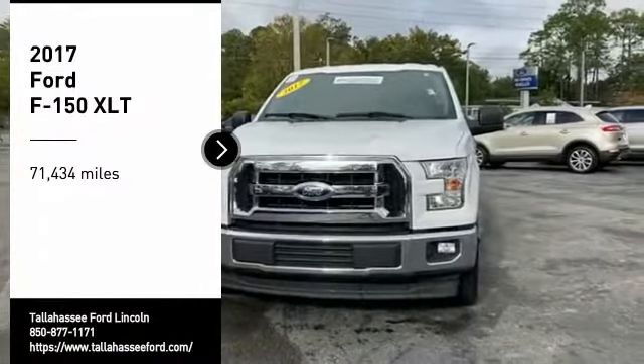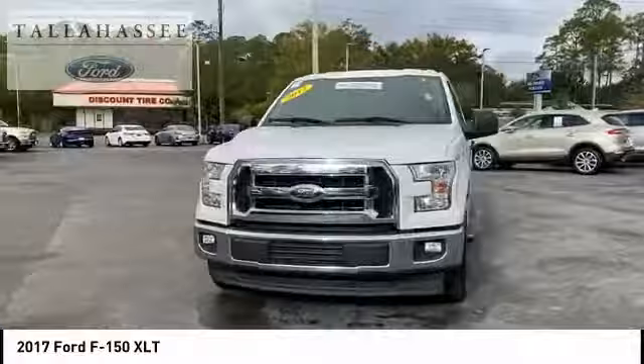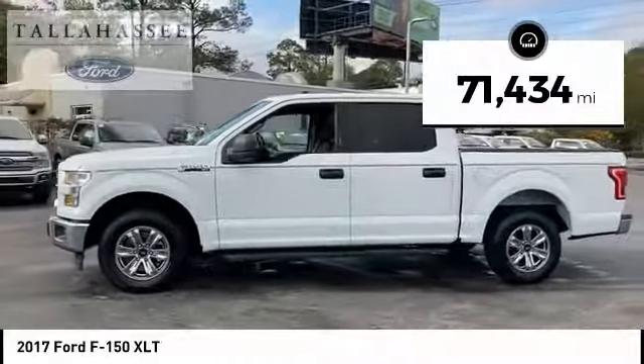We are pleased to show you the 2017 F-150. A Ford F-150 knows how to handle any situation. It's built to follow orders. No whining. This vehicle has less than 75,000 miles.